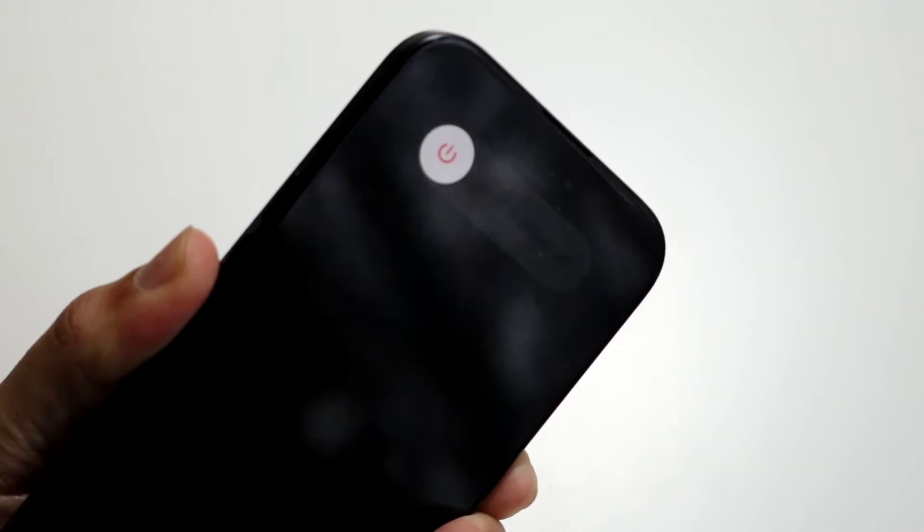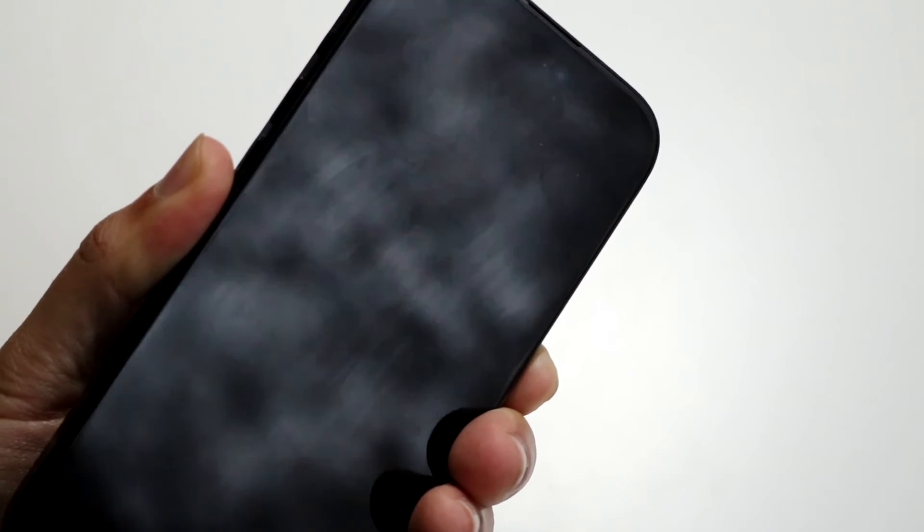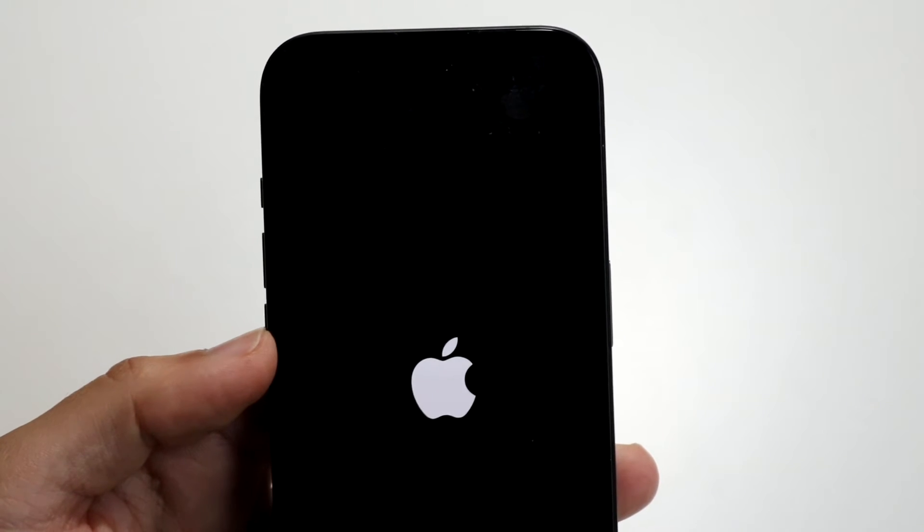If you just keep holding down that side button, you'll see the iPhone completely turn off. When you see the Apple logo again, you basically want to let go right there, and then the iPhone will just restart and you might be good to go.